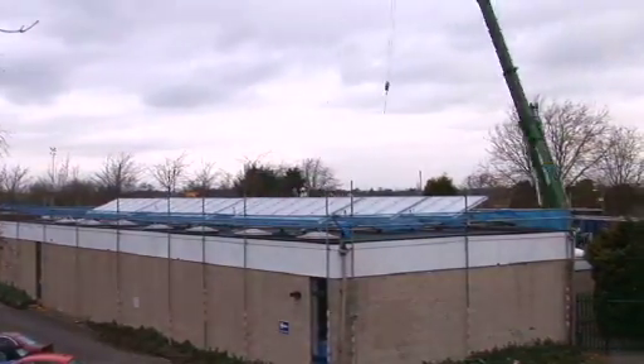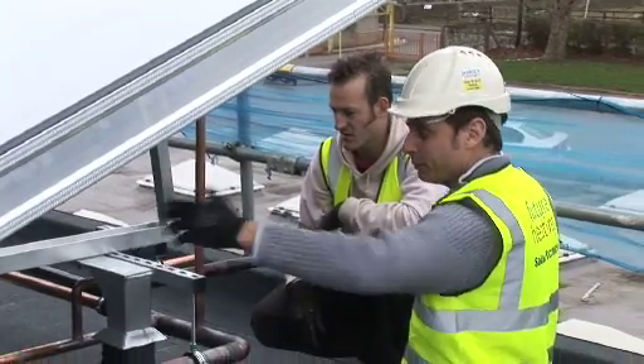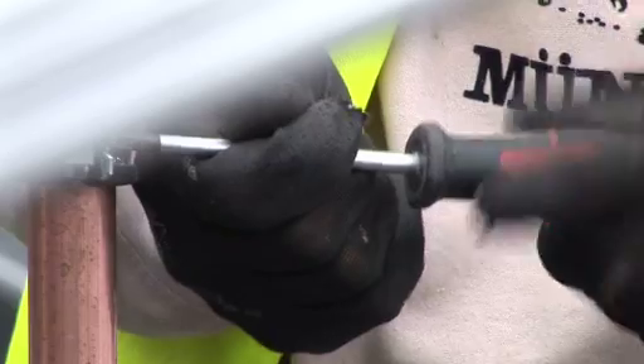These panels are ARCON panels, manufactured in Denmark. They're extremely efficient and very, very easy to install. All the pipework is welded together and assembled in a factory, so there's less mechanical jointing and installation time spent on site.